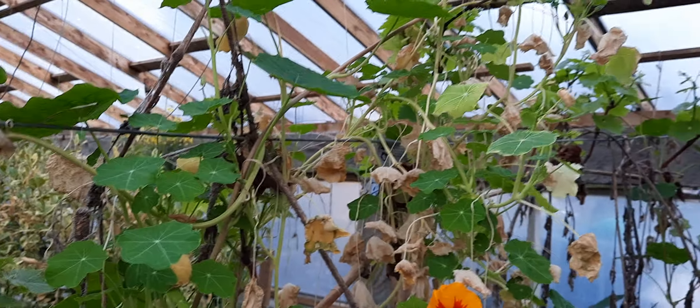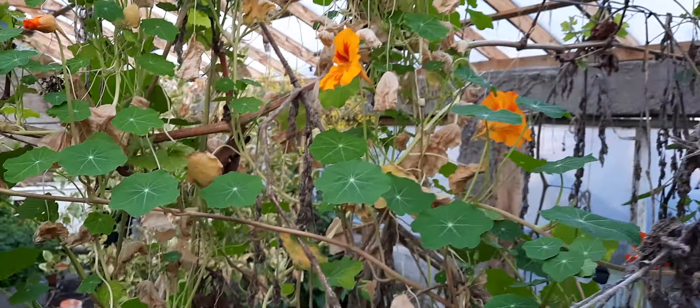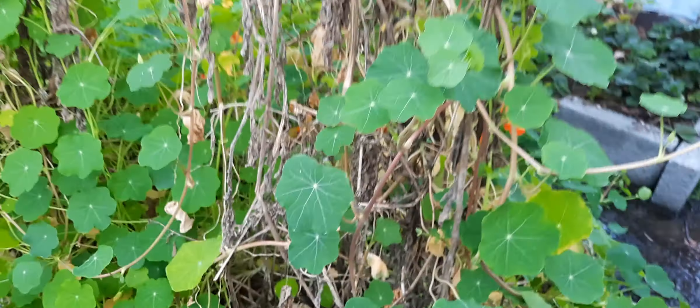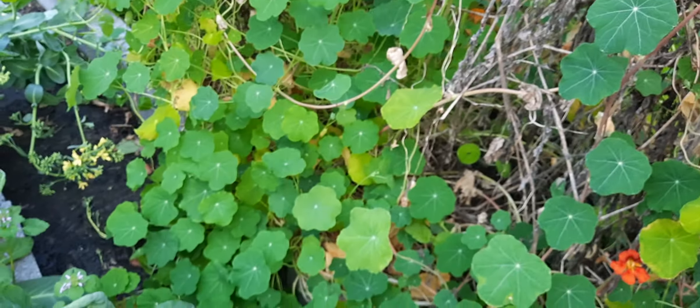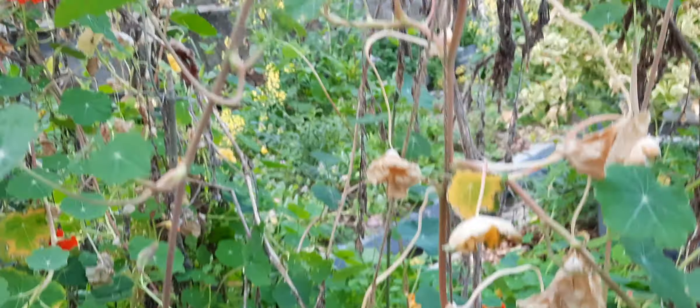Here we have our grapevine that's grown along here. And of course it's got a bit of competition from the Datura, which was planted last year and has been flowering and growing all through the winter inside the greenhouse. So, kind of no problem for it.